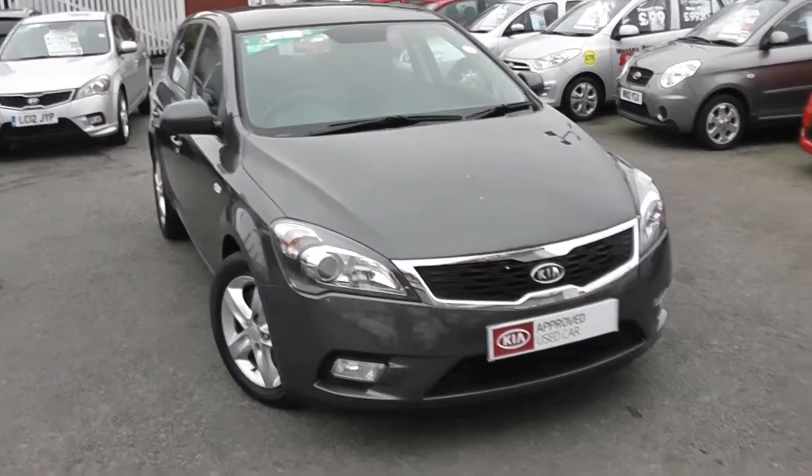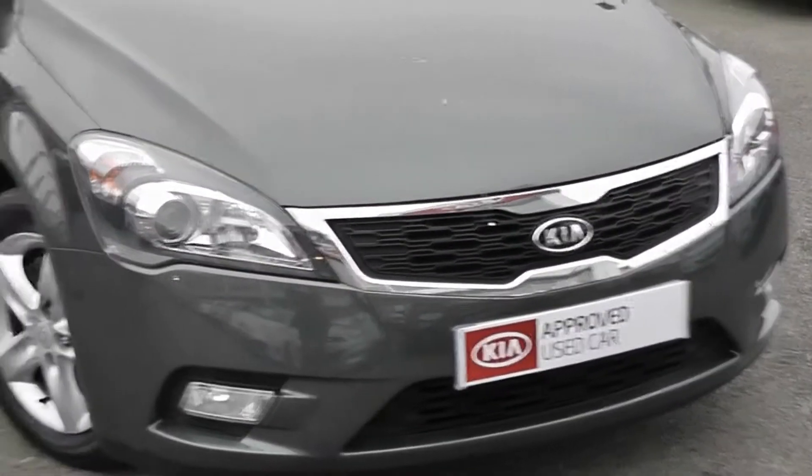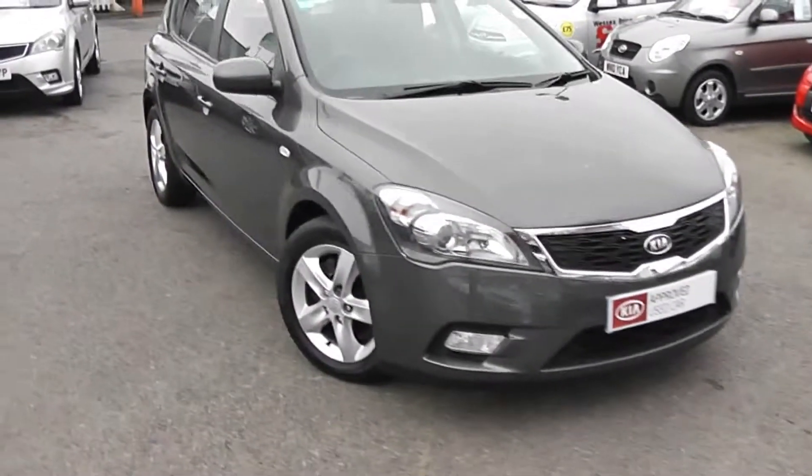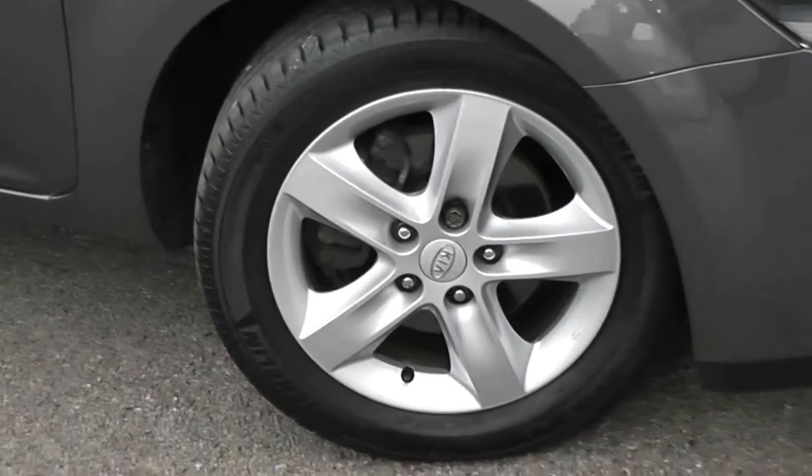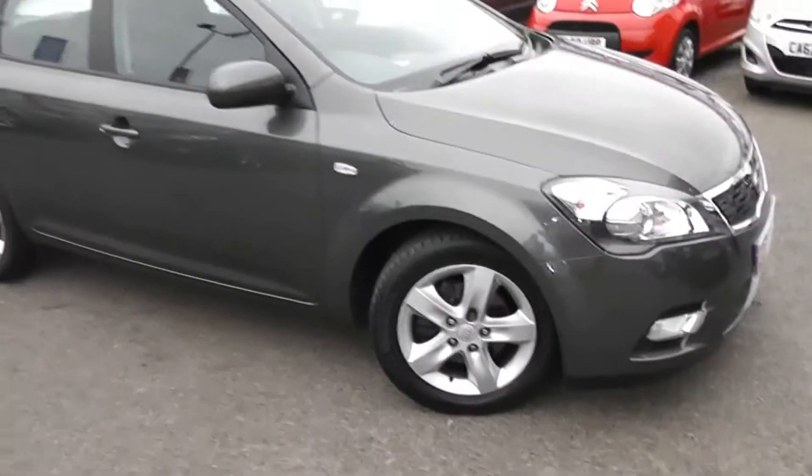Some of the outside features, as you can see, are colour-coded bumpers. We've got chrome surrounding around the front grille. There's also auto headlamps and front fog lights. Going around the side, we've got 16-inch 5-spoke Kia alloy wheels with brake discs all round, and there's very good tread in all of the tyres.